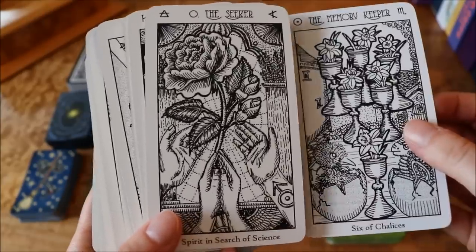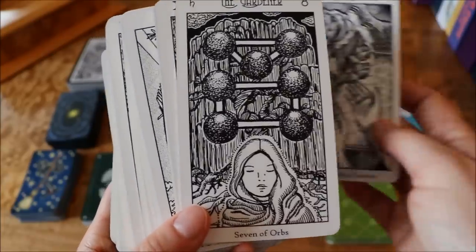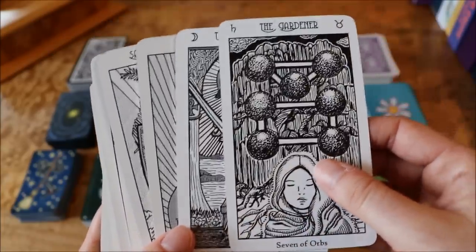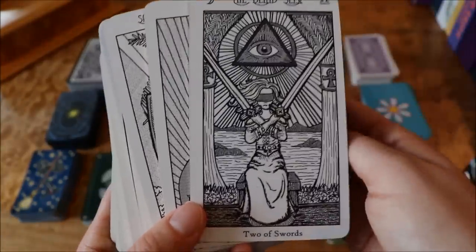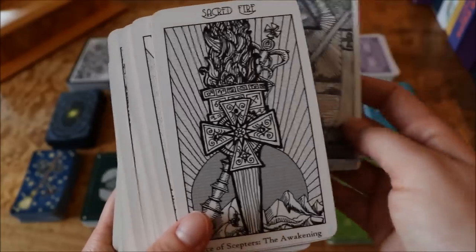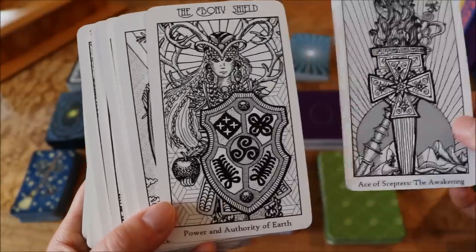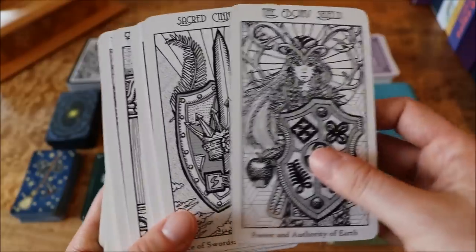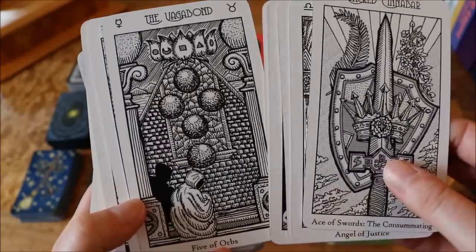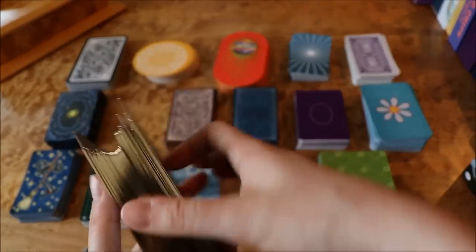I'm kind of in the process of doing that now. I've had this deck for a few months but I've really only done a few readings on myself with it — I've mainly just been looking at the cards, taking it all in, and getting a feel for it. I feel like I have to learn this deck first before doing a reading with it. But yeah, it's a really really special deck.